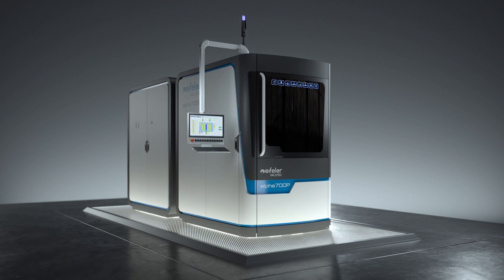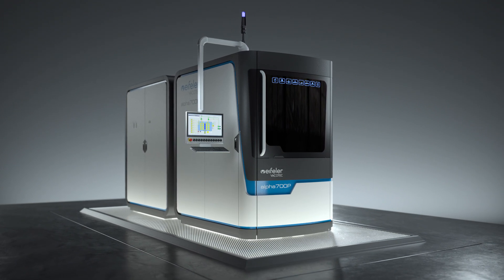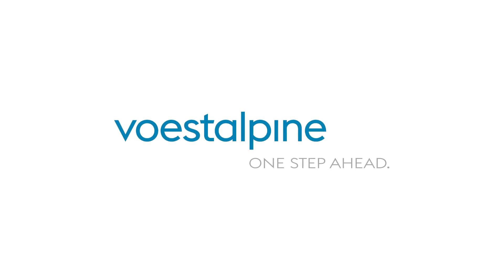Alpha 700P, the power player, setting new standards. First Alpine, one step ahead.